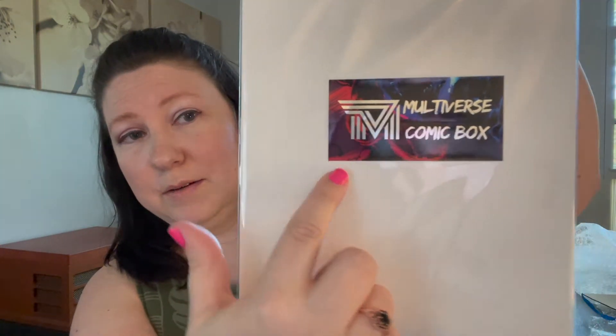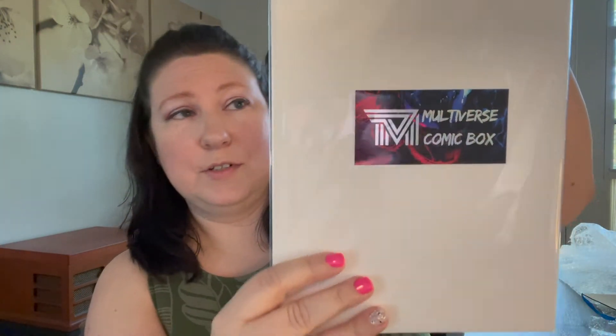On the back it has this really pretty sticker from Multiverse Comic Box. This is Sensational Wonder Woman number three — it's a really pretty cover too. I like the artwork on this one.